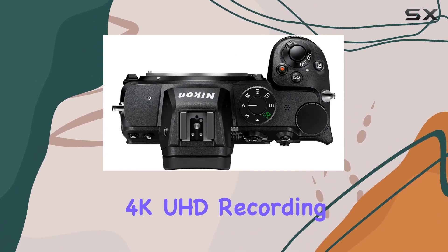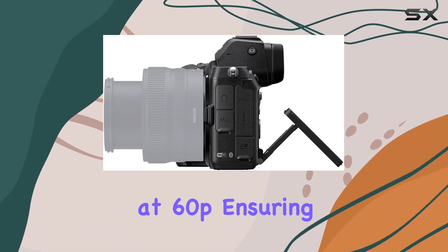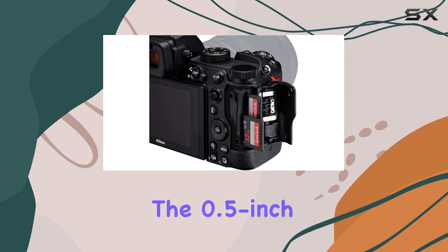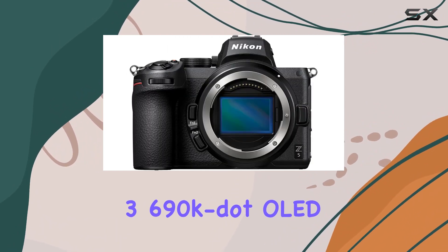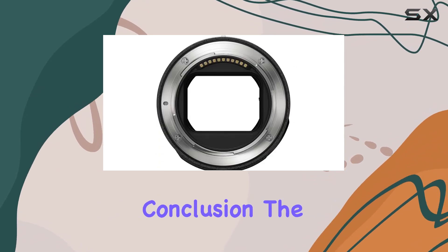The camera boasts 4K UHD recording at 30p and 1080p at 60p, ensuring your videos are as impressive as your photos. The 0.5-inch 3,690k OLED viewfinder further enhances your shooting experience.